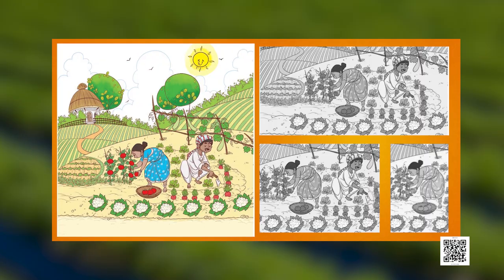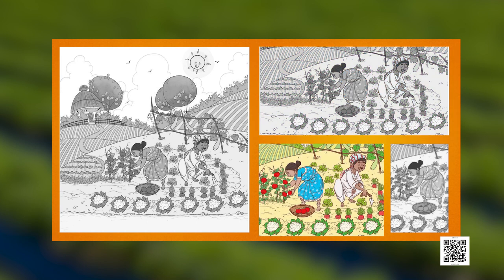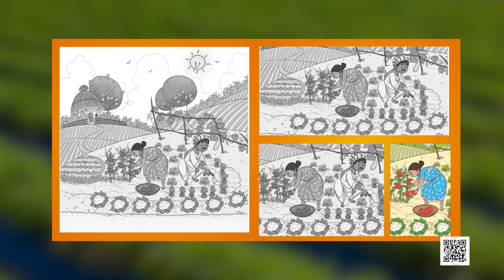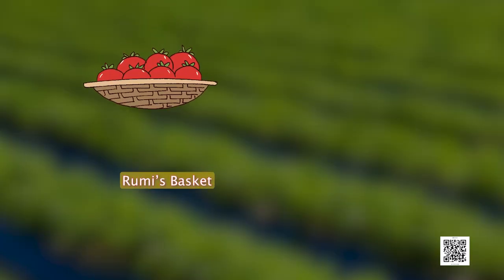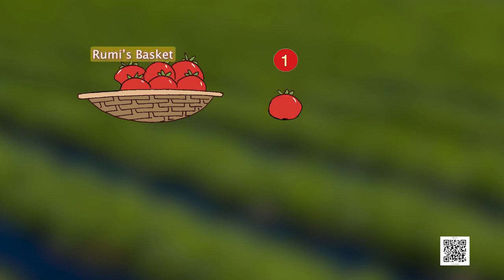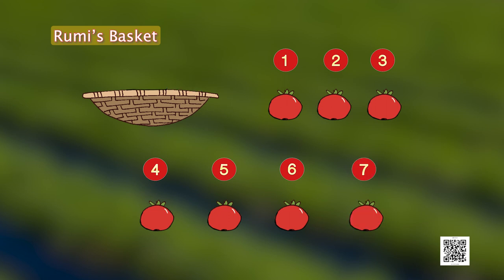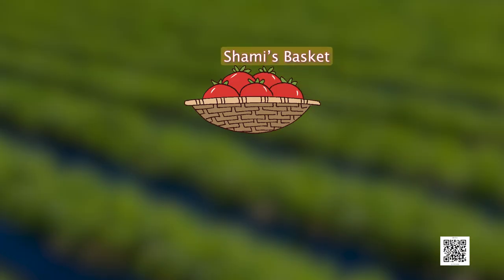We have a lot of vegetables here, and we are joined by our friends Roomi and Shami. Roomi and Shami helped each other taking out vegetables from the field. Each of them took a basket and plucked the vegetables. Let's see how many vegetables they both took out. First we have some red juicy tomatoes — this is Roomi's basket and this is Shami's basket. Roomi has one, two, three, four, five, six, seven — so Roomi's basket has seven tomatoes.